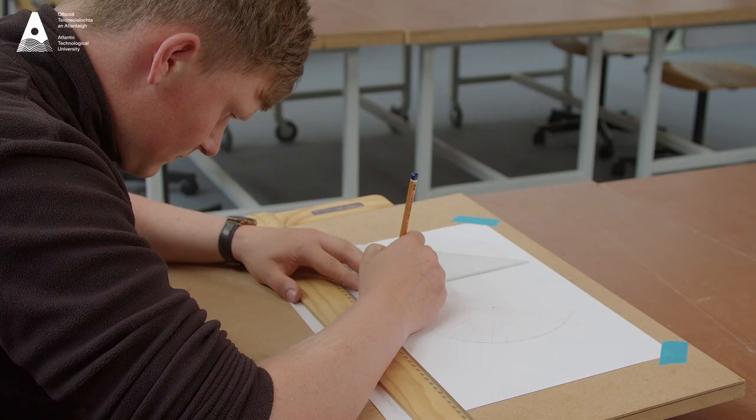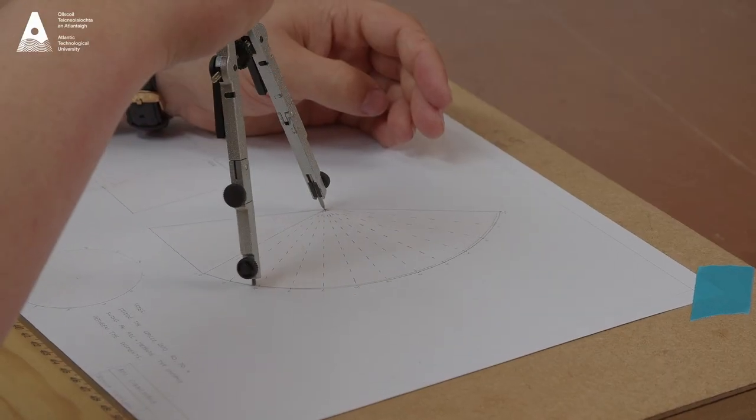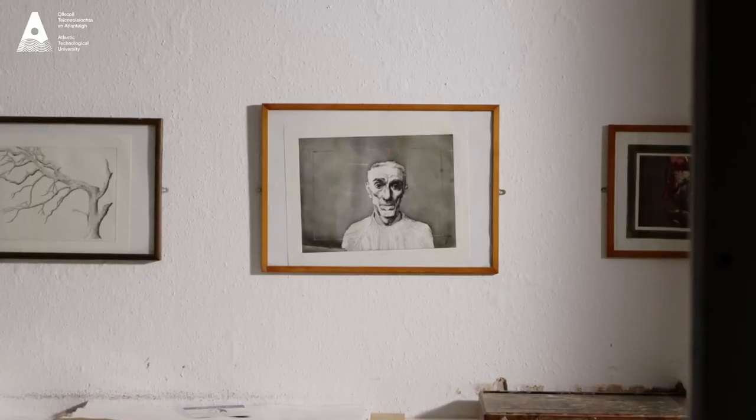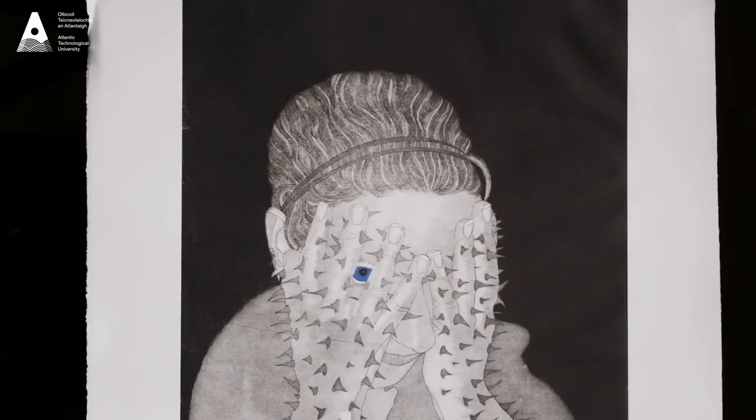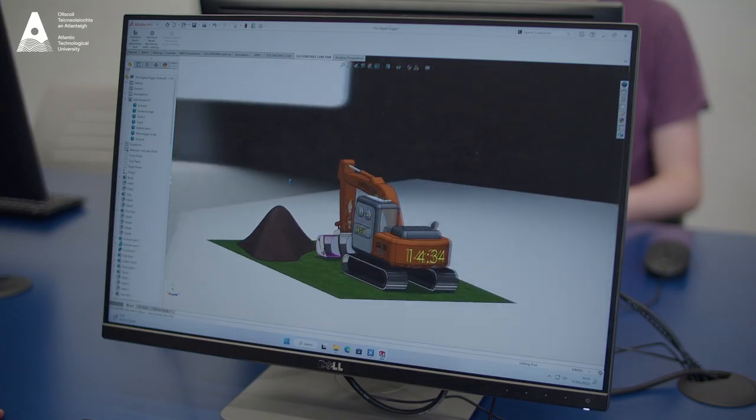The Bachelor of Education Honours in Art and Design and Communication Graphics is a level 8 program taught here at the Centre for Creative Arts and Media on our campus at ATU Wellpark Road. Students who come onto this program are going to be post-primary teachers, teaching subjects of Art and Design and Communication Graphics at senior cycle, and at junior cycle they will teach visual art and graphics.